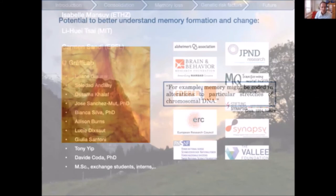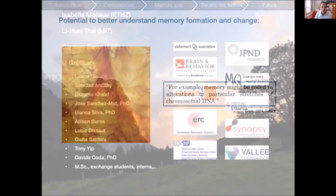I would like to thank the people involved: I presented work from my PhD with Isabel Mansuy at ETH Zürich, my postdoc with Li Huei Tsai at MIT, Carmen Sandi at EPFL who was an important mentor during my pre-tenure time, all the lab members over the years, and the funding agencies. I look forward to your questions and discussions. Thank you very much.